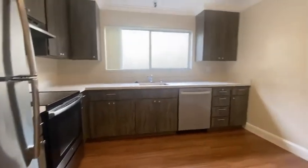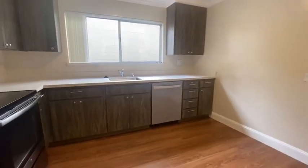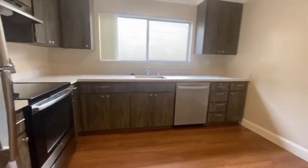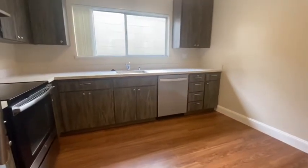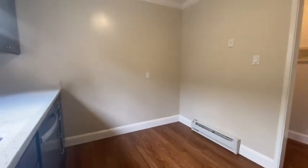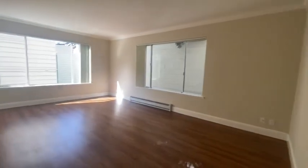Here's the kitchen. You have a stove, stainless refrigerator, dishwasher, stone counters, and there's room for a little table or a kitchen island, and a very big living room.